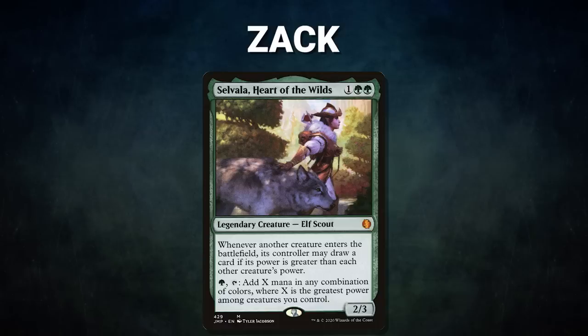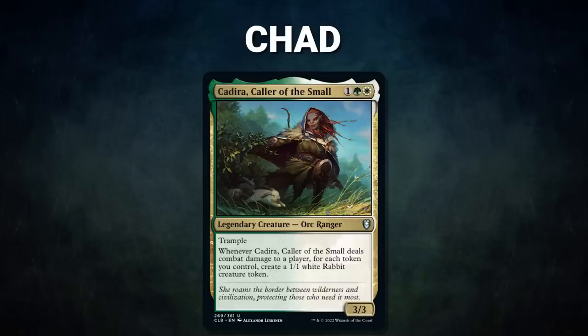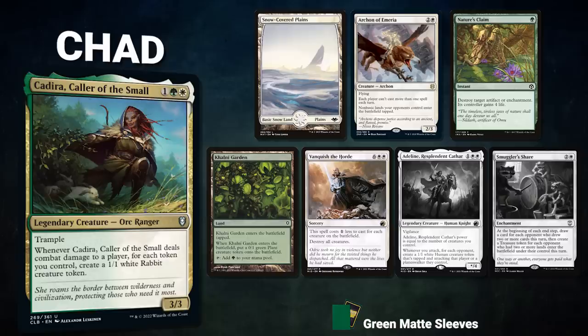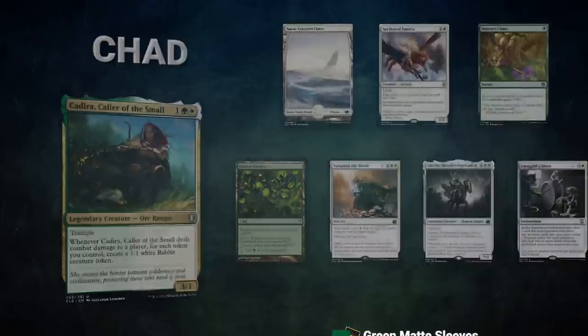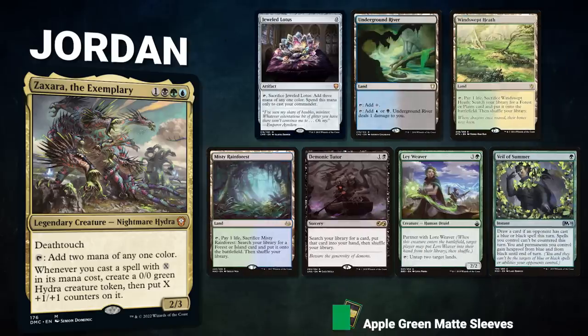Zach's deck seeks to resolve its commander, gain a ton of mana, and sink it into huge game-winning spells. His opening hand contains Snow-Covered Forest, Rishkar's Expertise, Castle Garenbrig, Jeweled Lotus, Sylvan Library, Great Oak Guardian, and his London mulligan is Dryad Arbor. Chad is piloting Paladin Caria, Caller of the Small — the 'Bunny Stacks' deck — seeking to slow the board, accrue tokens, and win through combat. His opening hand has Snow-Covered Plains, Archon of Emeria, Nature's Claim, Kalani Garden, and Vanquish the Horde. Finally, Jordan pilots Zaxara the Exemplary, seeking to generate infinite mana through its commander and Freed from the Real. Jordan's opening hand contains Jeweled Lotus, Underground River, Windswept Heath, Misty Rainforest, Demonic Tutor, Lay Weaver, and Veil of Summer.